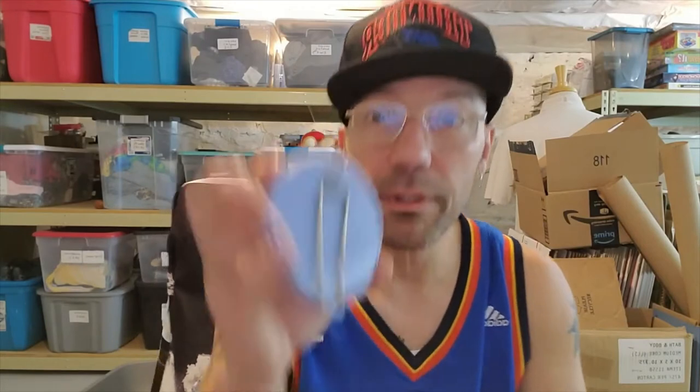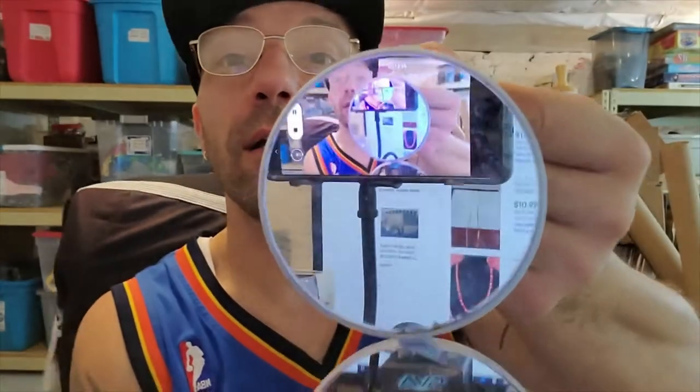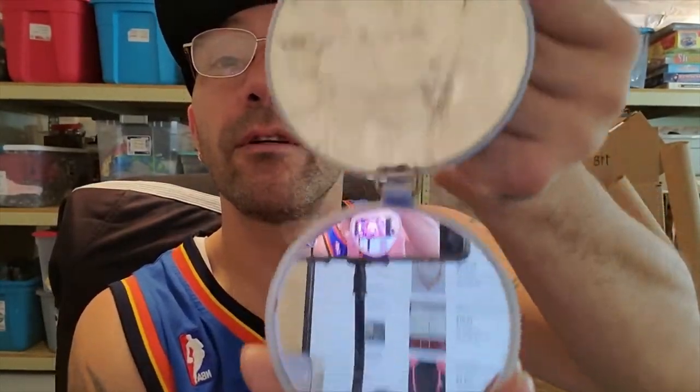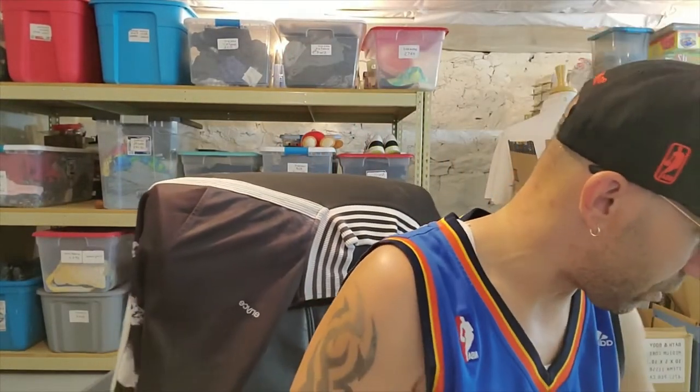I don't know what this is. I know it's a mirror - I don't think it's a compact. I think you can maybe hang it on something. I think it like folds down and then there's a mirror there. It doesn't have any markings on it - it just says Japan. I'll take a picture of it and maybe I can find it with Google Lens.